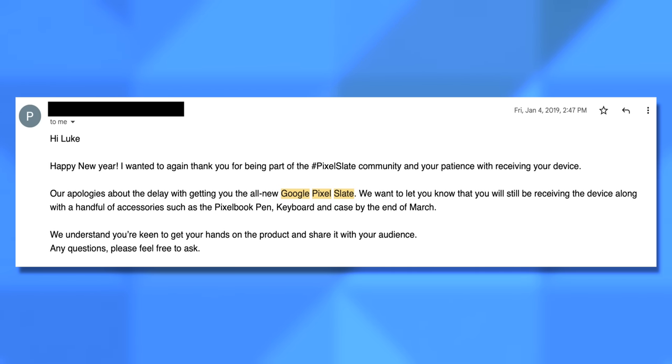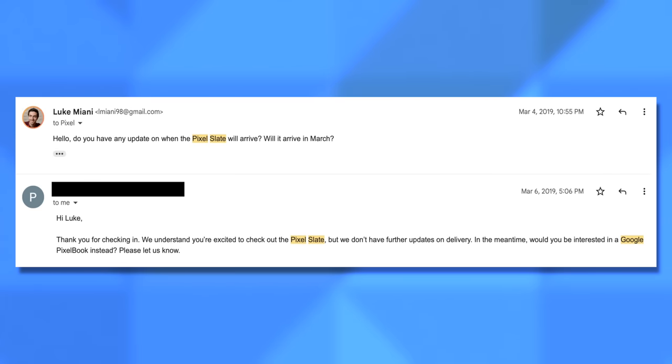Just two weeks later, I got an update email telling me they were delaying shipment for my VIP kit. Reviews of the Pixel Slate were coming out and they weren't very favorable — not saying the device was garbage, but that it needed a lot of work. Then in January, I got another update saying they were delaying shipment again until the end of March — a full five months after that initial email. And by the time March came around, having not heard anything, I asked for an update. They responded: 'We understand you're excited to check out the Pixel Slate, but we don't have any further updates on delivery. Would you be interested in a Google Pixelbook instead?' They never sent me the Pixel Slate. It just ceased to exist. I never heard from them again.